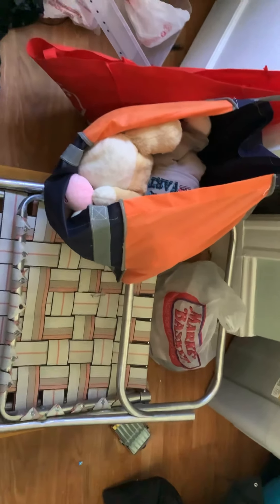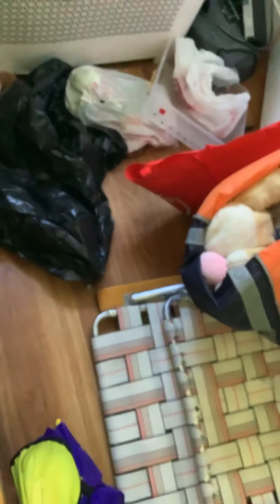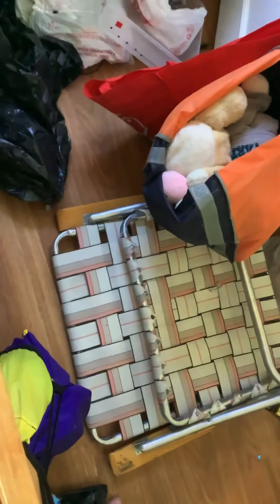Next is this octopus toy. It plays music, talks, and takes two double A's in this one. It also plays in different languages as well. So that's that one.